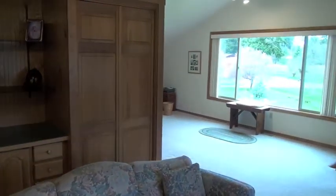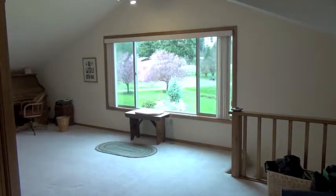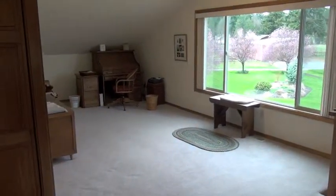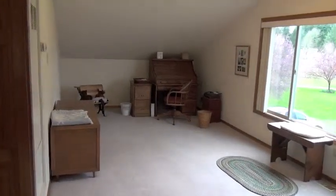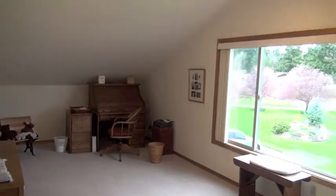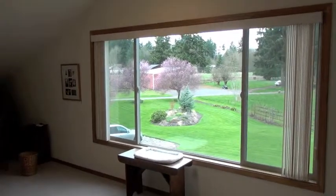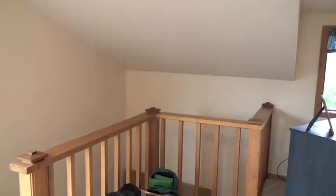Nice lighting and the windows offer a great view of the surrounding property and also Eagle Lake Pond. This home is immaculate and shows pride of ownership everywhere you look.